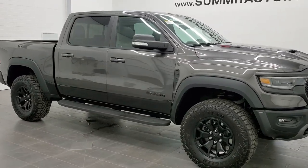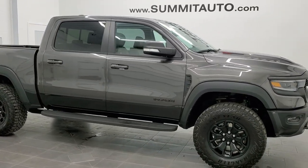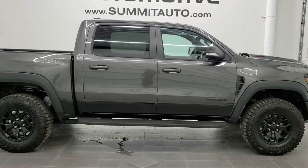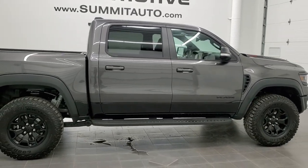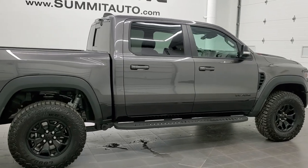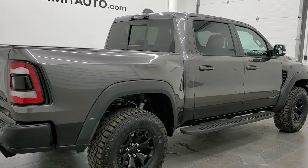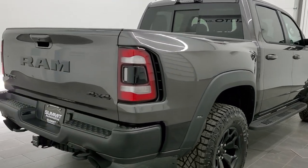Hey, this is Brett with Summit Auto in Fond du Lac, Wisconsin — your new and used Ram and light-duty truck headquarters. Today I am super excited to show you our very first 2021 Ram 1500 TRX Edition.